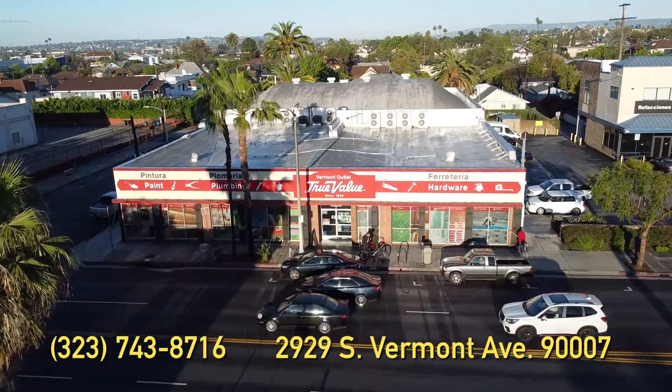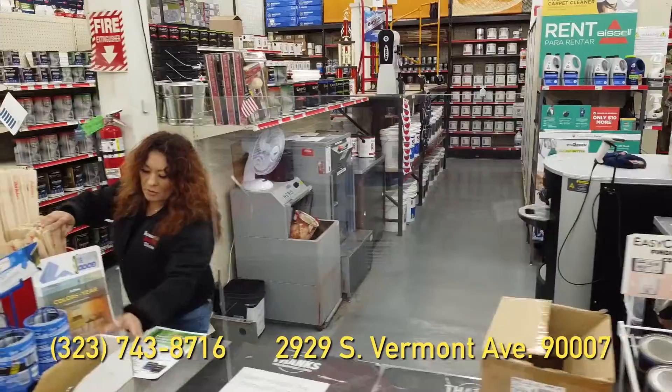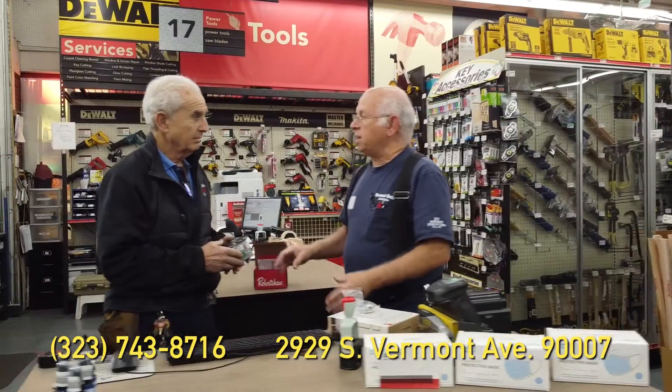For over 72 years, Vermont Outlet True Value Hardware Store has served the community with an unmatched level of quality and a commitment to excellence. From your DIY projects to emergency repairs, when you need parts or service, we're always there to help.